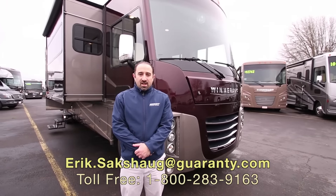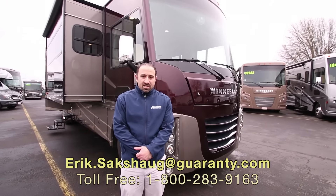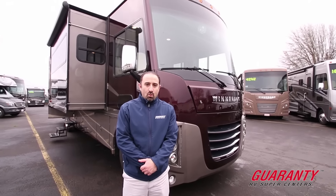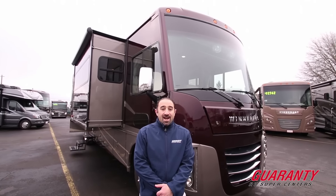Greetings ladies and gentlemen and welcome to Guaranty RV Supercenter in Junction City, Oregon. My name is Eric Saxog and today we're going to be giving a brief tutorial on the Winnebago Sonova 35G for 2017. There is lots to see so come on inside and let's take a look.